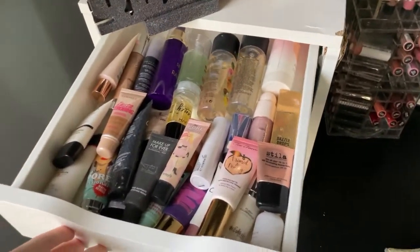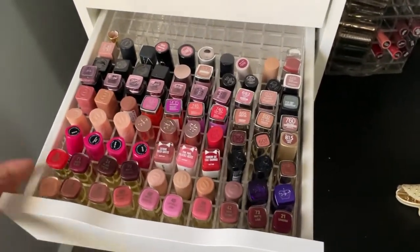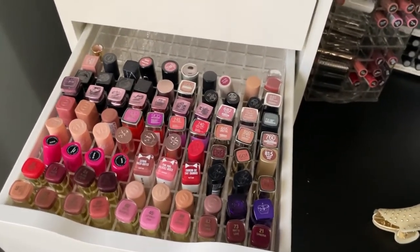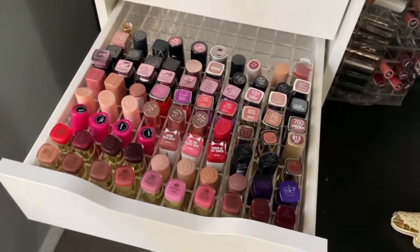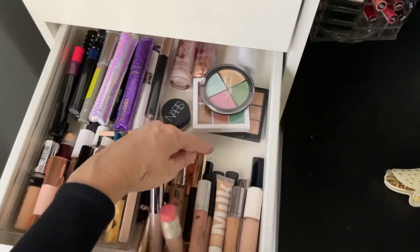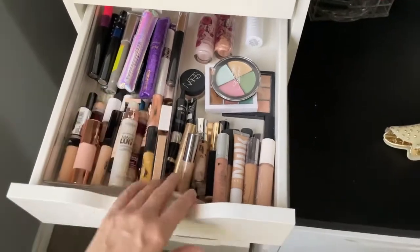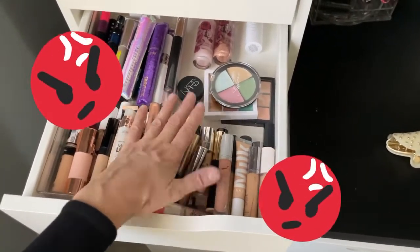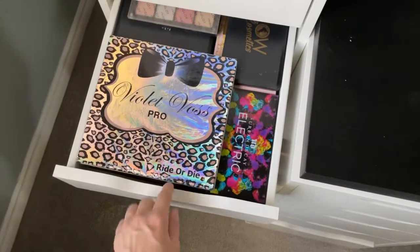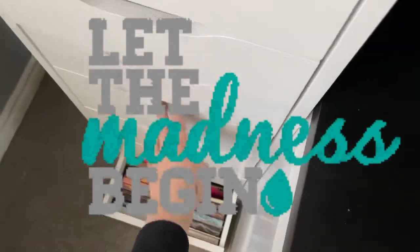Let's get the show on the road. I have some primers and setting sprays. This is my drugstore lipsticks — I actually decluttered and tossed a lot of old makeup in my last video; I'll link it in the description box. We have concealers. I hate how everything that doesn't have perfect organizers ends up sliding when I open and shut the drawers, but I'll get over it.